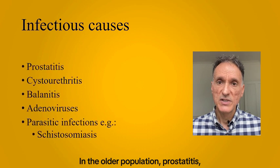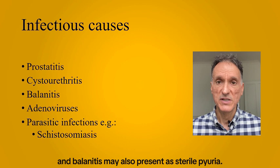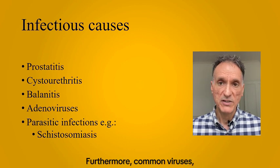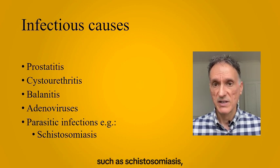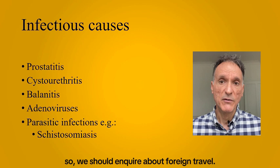In the older population, prostatitis, cystourethritis, and balanitis may also present as sterile pyuria. Furthermore, common viruses such as adenoviruses and parasitic infections such as schistosomiasis can also be a potential cause of sterile pyuria. So we should inquire about foreign travel.